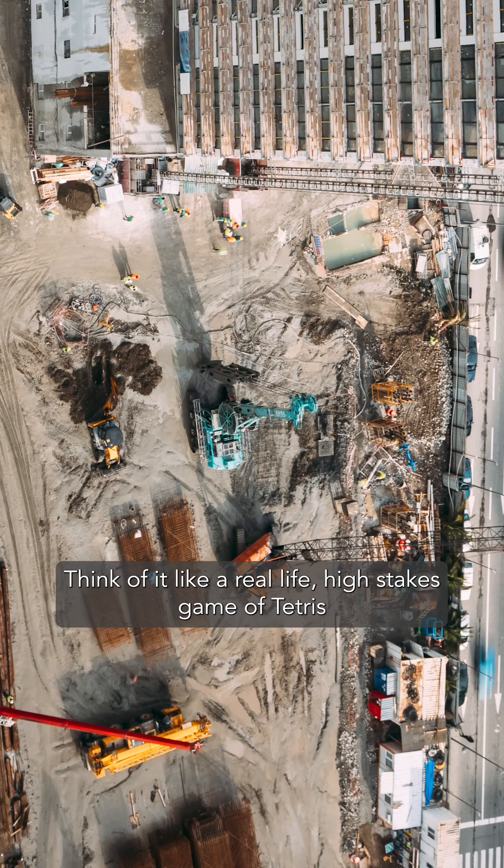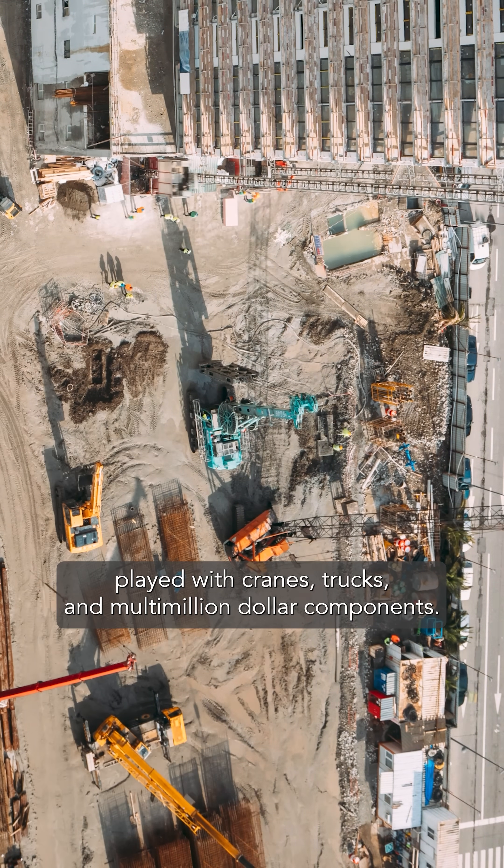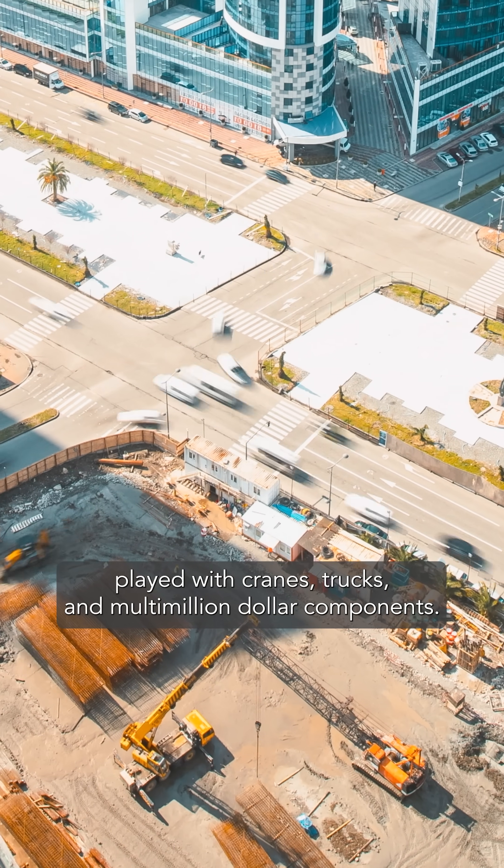Think of it like a real-life, high-stakes game of Tetris, played with cranes, trucks, and multi-million-dollar components.